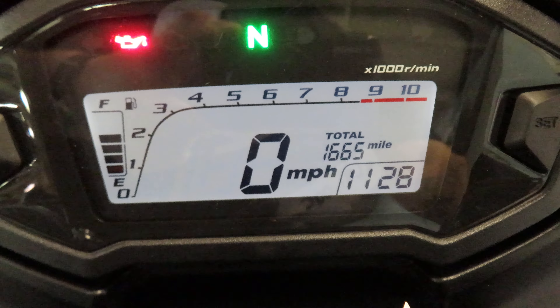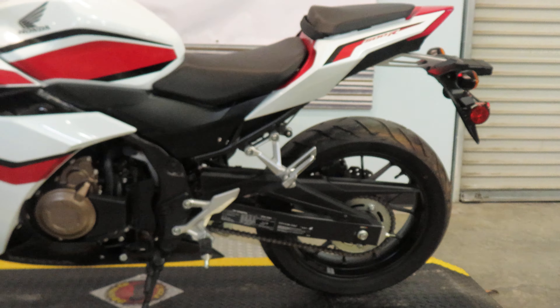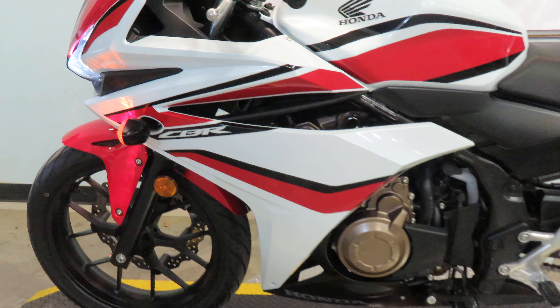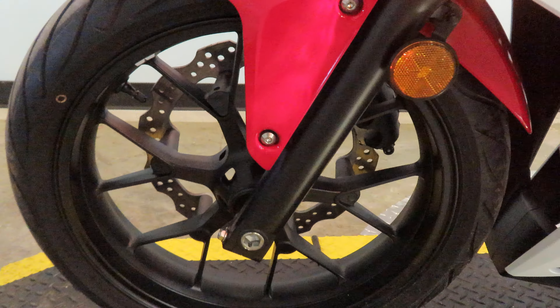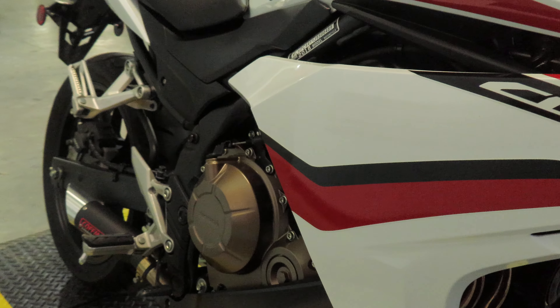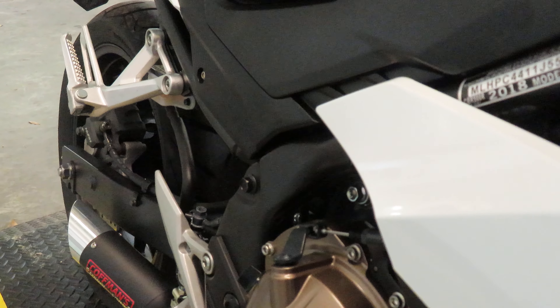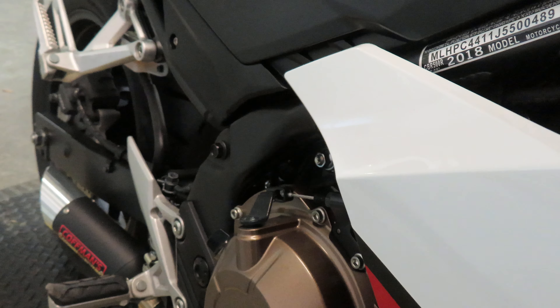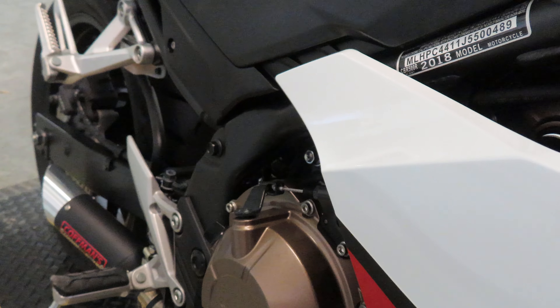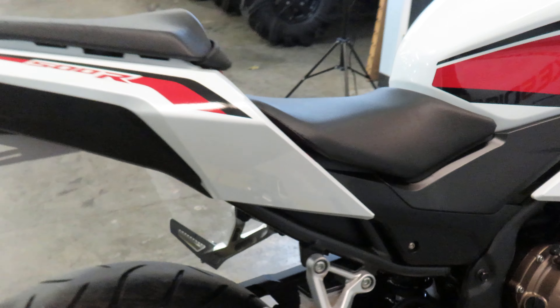Let's go ahead and fire it up and listen to how she sounds. Beautiful sound. And I love that bright LED lighting to allow you to see and be seen.